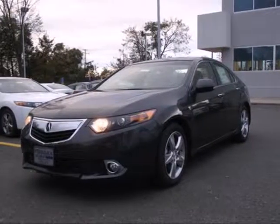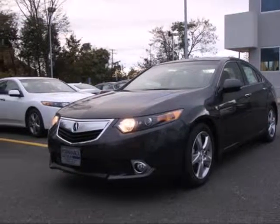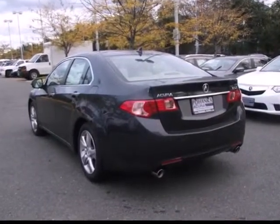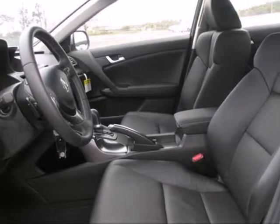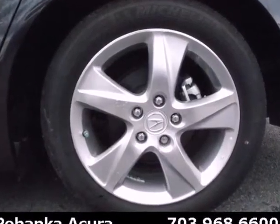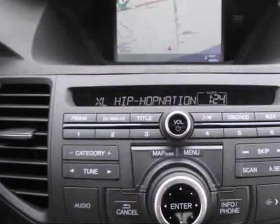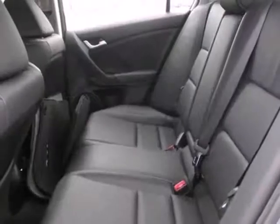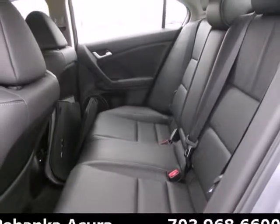Here's a 2013 Acura TSX. Handsome, yet sporty, it has an attitude that's desired in today's sedans. It's well-coordinated with upscale cabin features, such as Bluetooth wireless, XM satellite radio, and a multifunction steering wheel. And it's conveniently equipped with keyless entry, power moonroof, and heated leather seats as well.